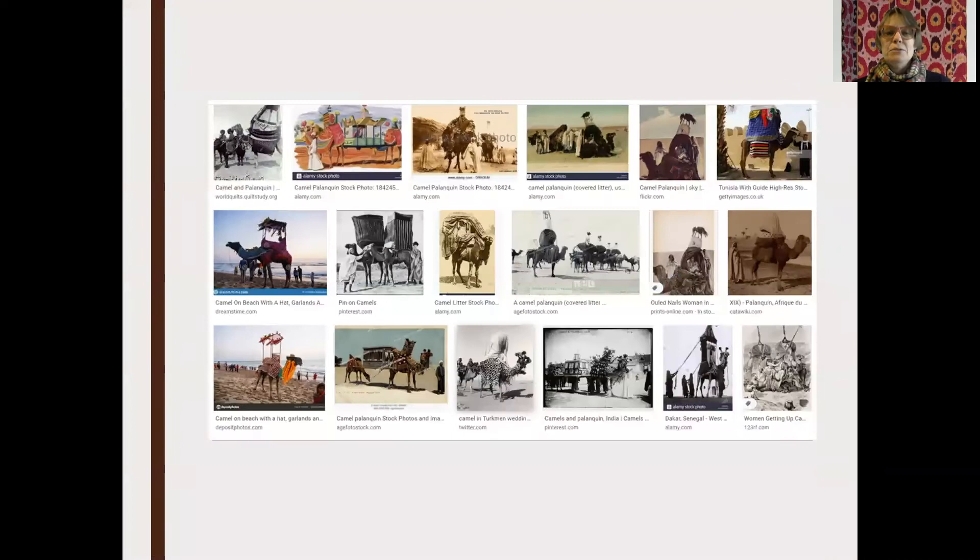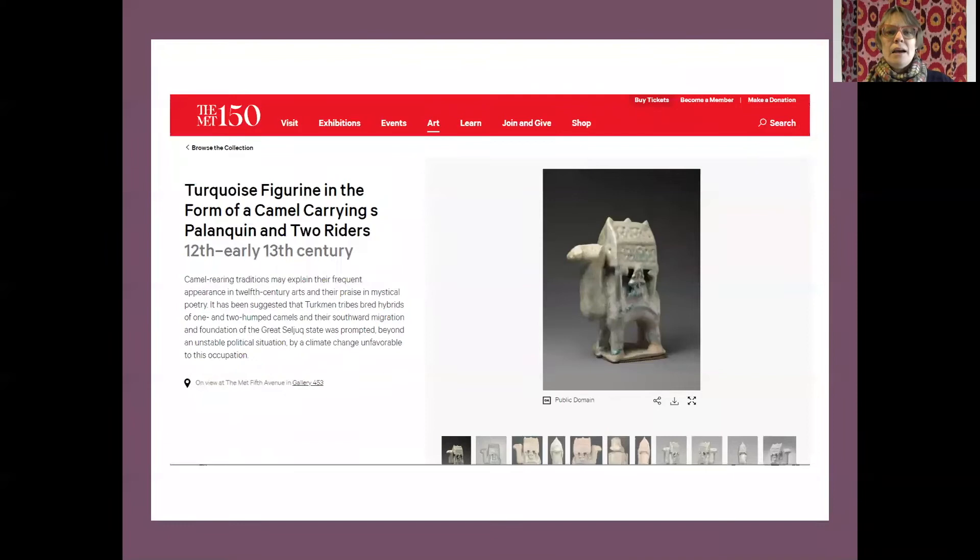I believe this is a still from Devdas, and that's Aishwarya Rai Bachchan. Those are the things I associate with Indian palanquins. But if you do an image search again, you'll see that palanquins have been used all over the world — here are many examples on camels from North Africa and Central Asia. It's a very common form of transportation, often ceremonial or for the aristocracy. I found a really neat example in the Metropolitan Museum of Art's collection from the 12th or early 13th century.